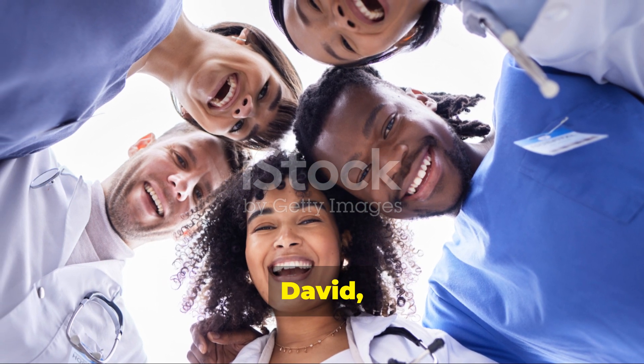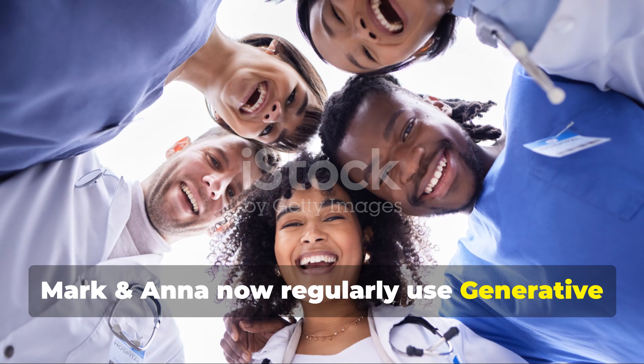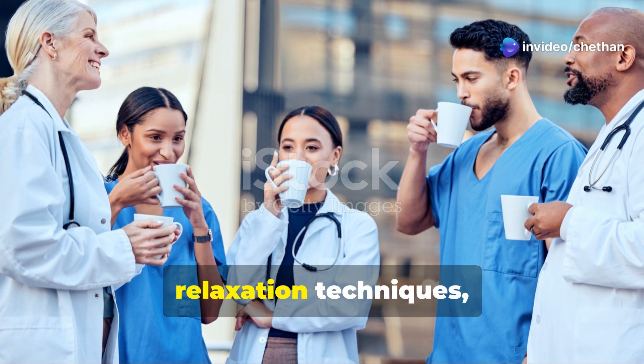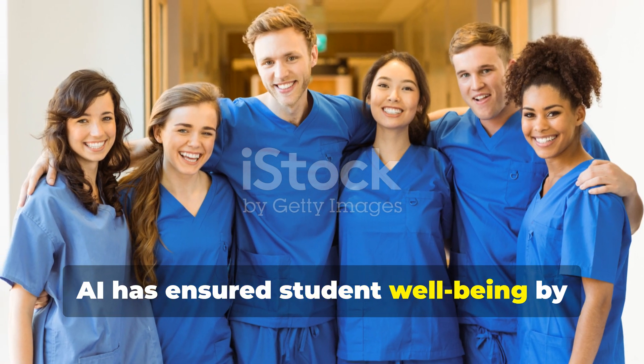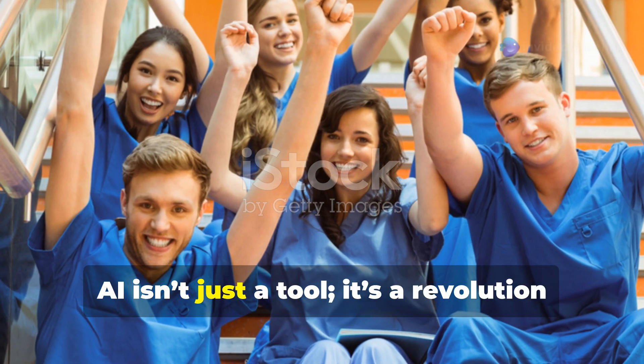Liam, Emily, David, Lisa, Mark, and Anna now regularly use generative AI to aid their academics. They now have time to practice relaxation techniques, play sports, engage in social interactions, and look calmer. AI has ensured student well-being by simplifying an arduous medical curriculum.